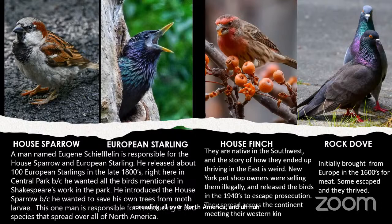The house finch — a beautiful bird seen at feeders — is native to the Southwest, not our region. People were illegally selling them in pet stores, so they released them to avoid getting caught, and they spread across the continent, meeting their western kin about 50 years later. Rock doves were brought from Europe in the 1600s for meat; some escaped and thrived. Use these four birds as your guide and baseline for learning bird ID.